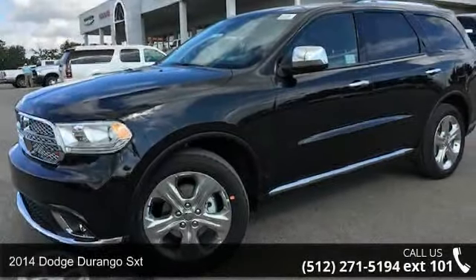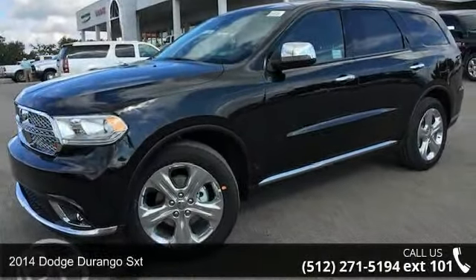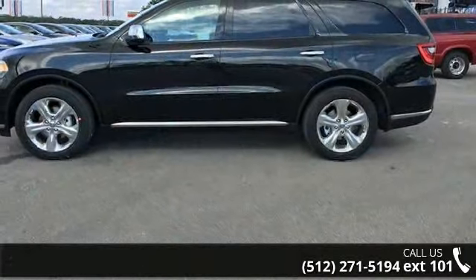Step into the 2014 Dodge Durango SXT. If you are looking for a first-rate auto, this one could be yours today.